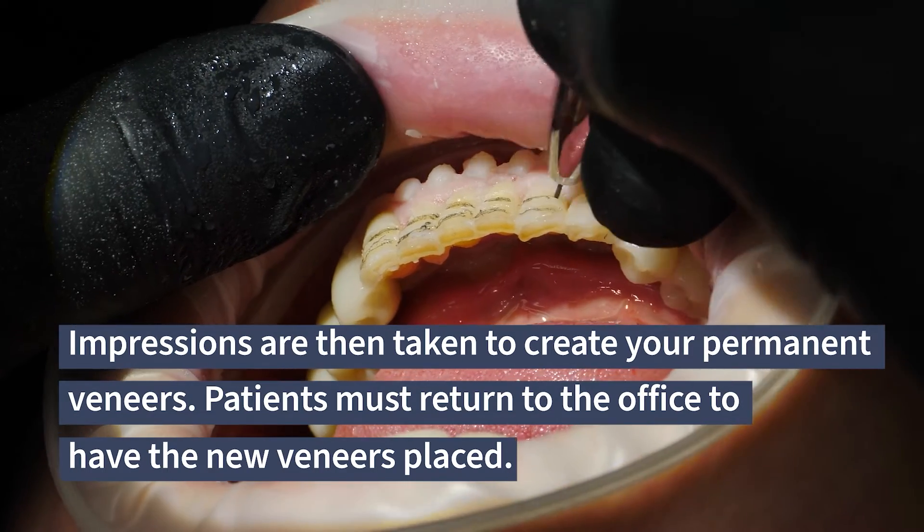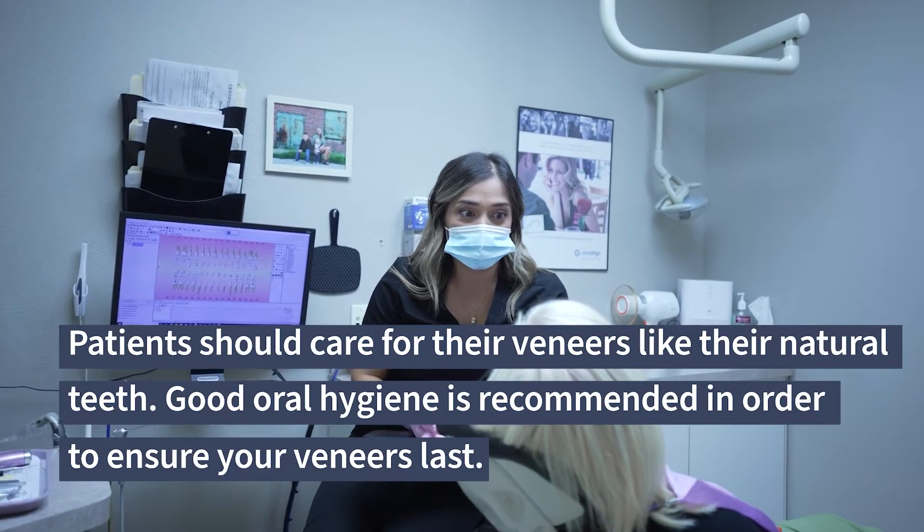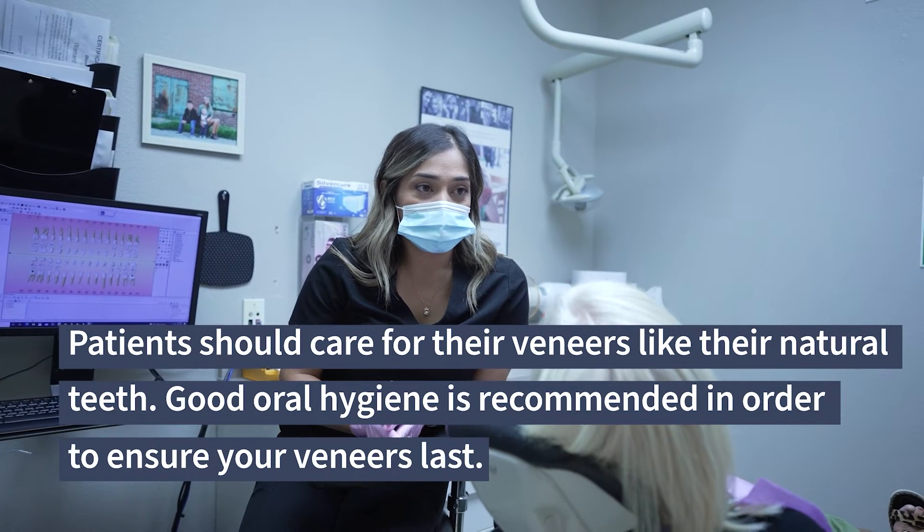Patients must return to the office to have the new veneers placed. Patients should care for their veneers like their natural teeth, and good oral hygiene is recommended in order to ensure your veneers last.